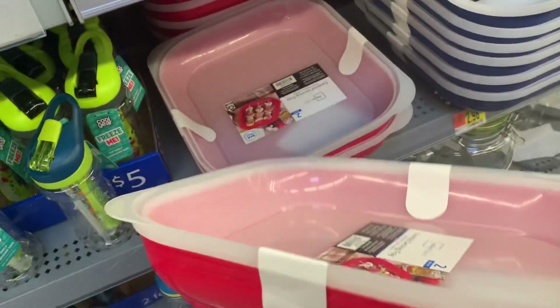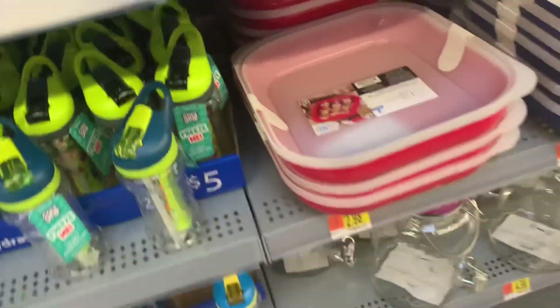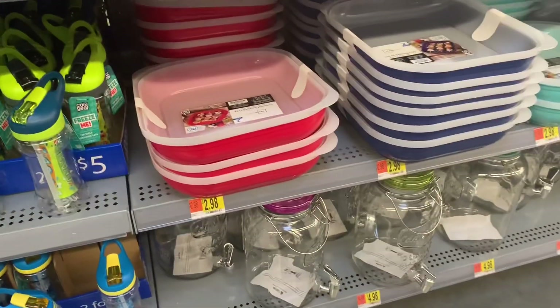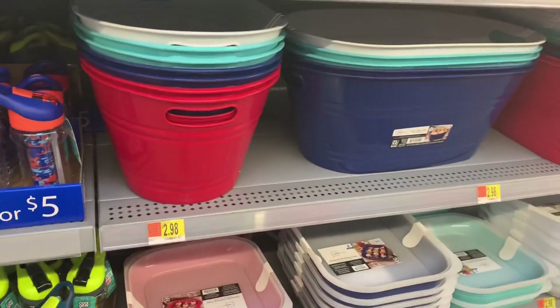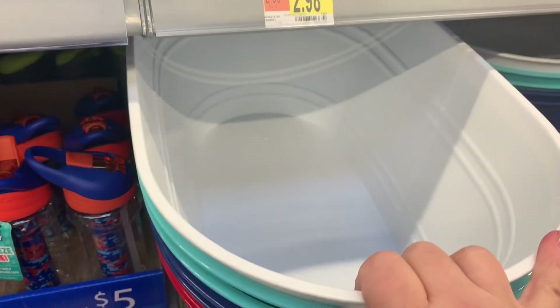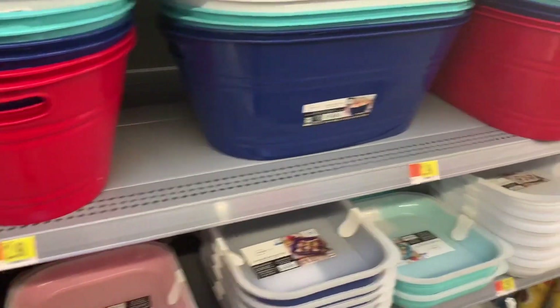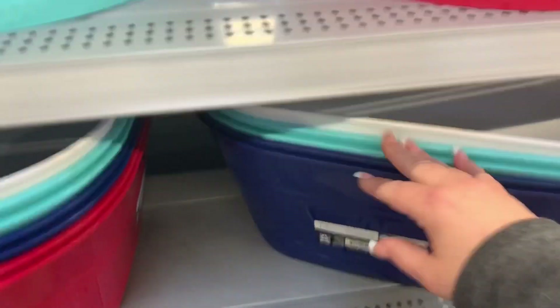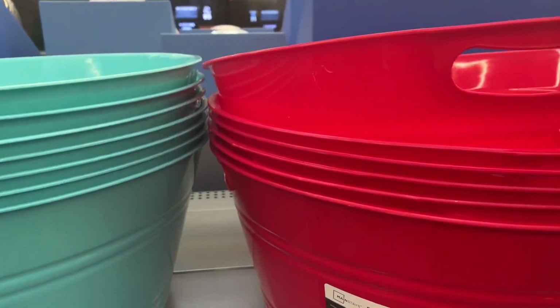These are nice covered serving trays — great for a party or potluck. Just toss this on and bring it over — a nice size for $2.98. More drink dispensers for almost $5. They also have little plastic buckets — almost $3 each — great for water and drinks, really deep. And then flatter round ones in good sizes for $2.98.